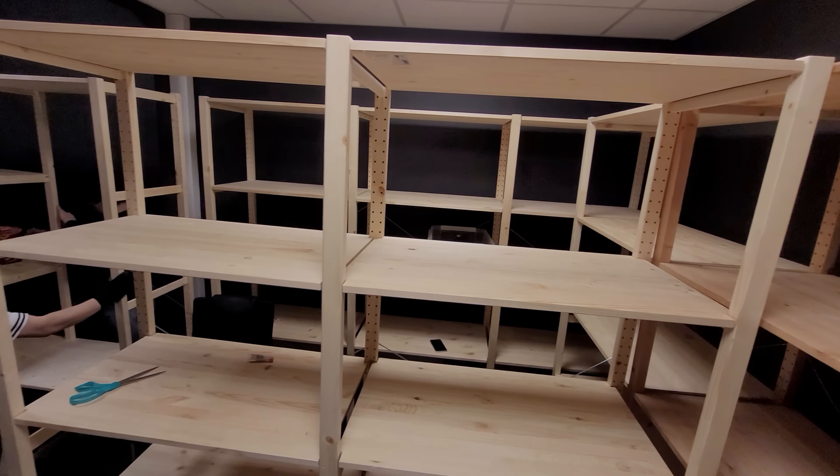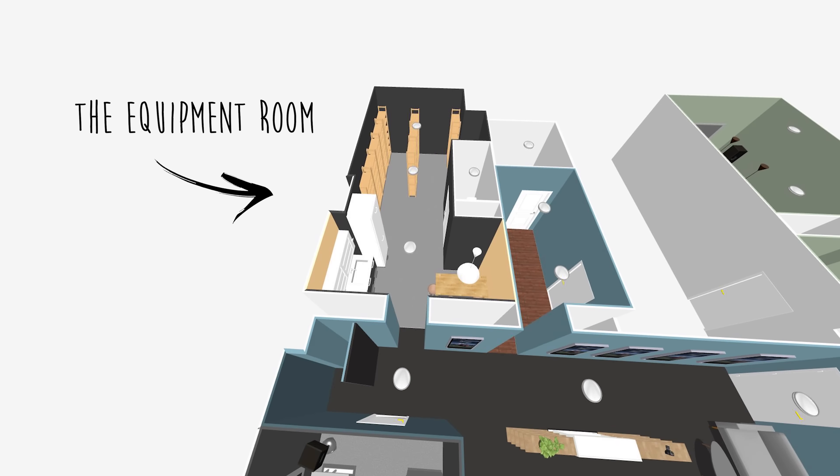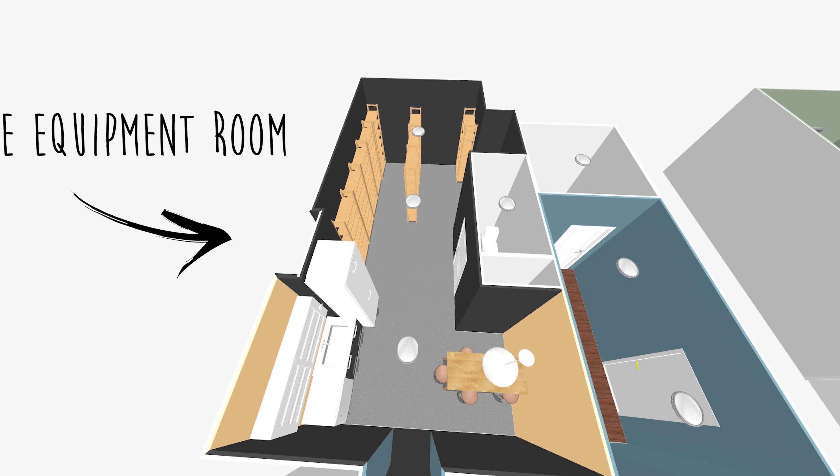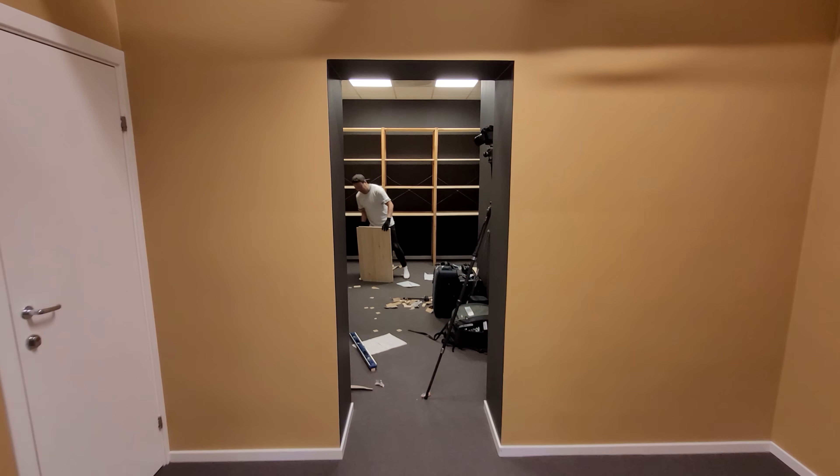This is what you've dreamt of for so long. Finally. Now everybody will know where the equipment is, every time.